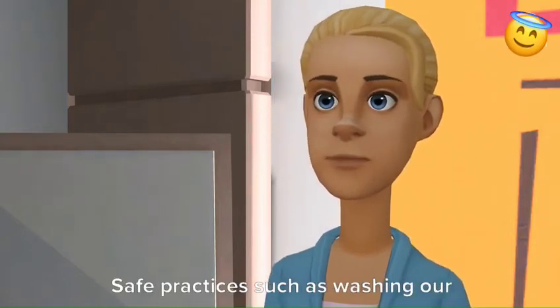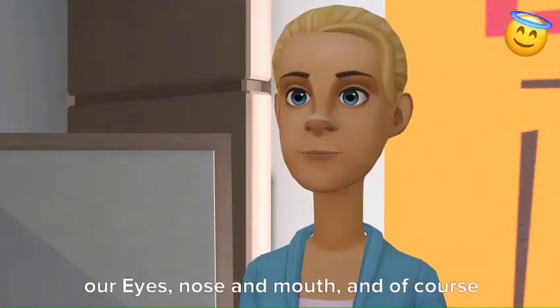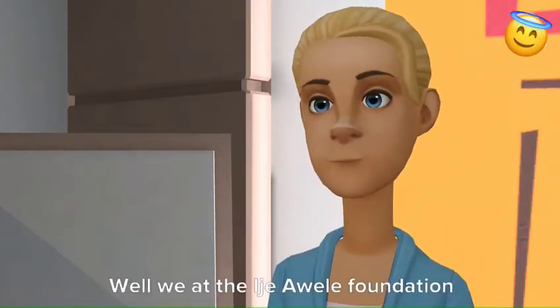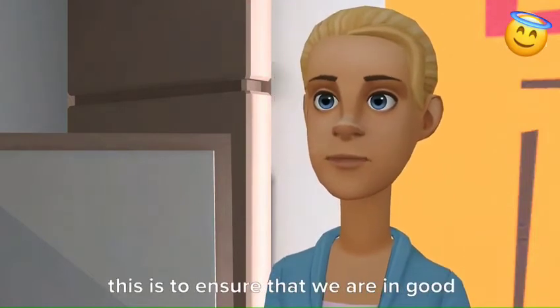Safe practices such as washing our hands, social distancing, avoiding touching our nose, eyes and mouth, and of course, keeping our environments clean. We at the EJ Awele Foundation also advise that we take our time to practice self-examination regularly.